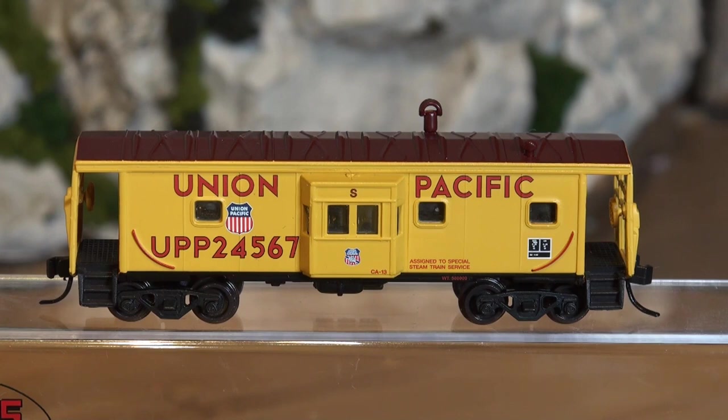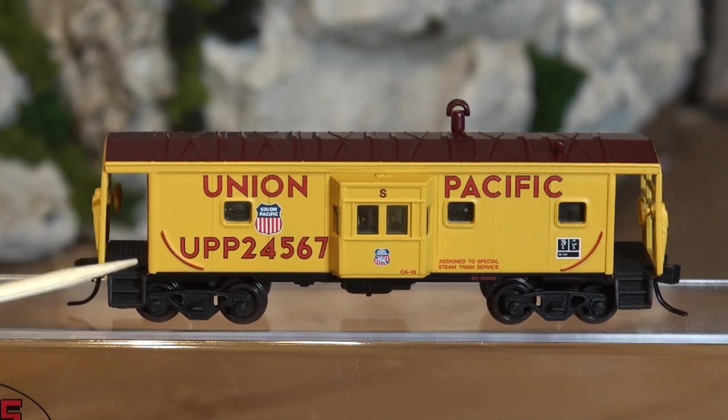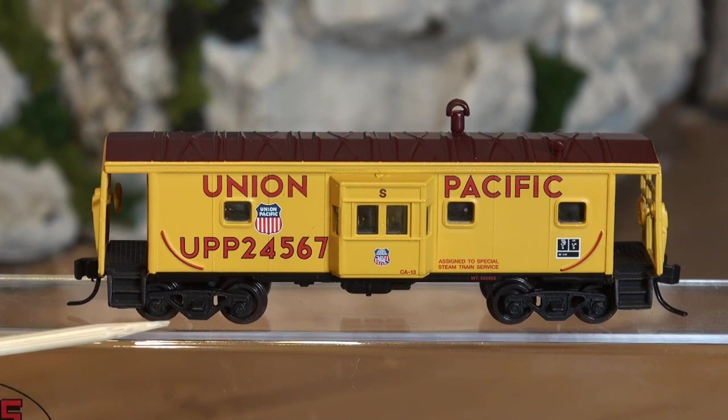This is a steam service version, and it stands out from the others because it has 'UPP' on it — these letters are a little bit bigger and the paint scheme is just a little bit different as well. It's got a brake wheel on the inside on either end, which is obviously prototypical. It does not have metal wheels; they are plastic wheels with Accumate-style couplers.